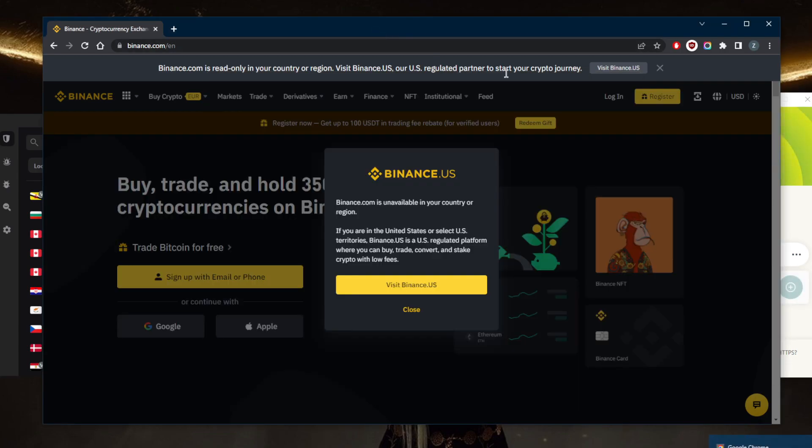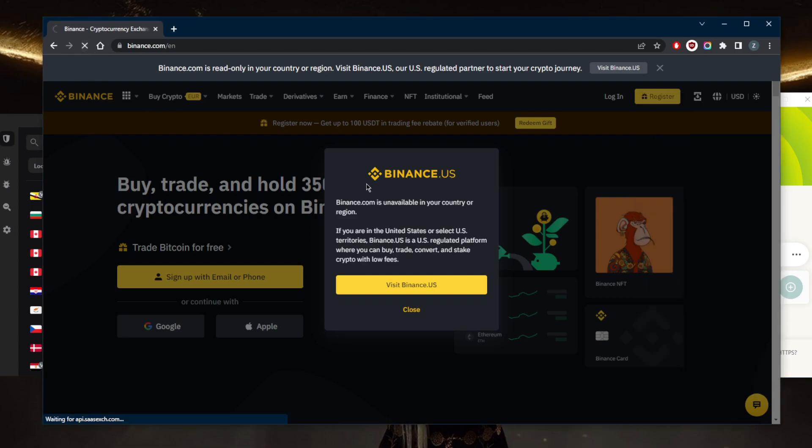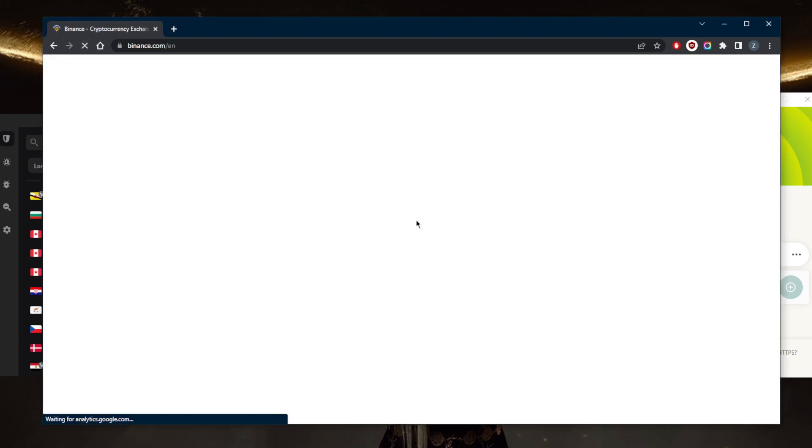I don't want Binance.US because it has around 100 to 150 cryptocurrencies, whereas the international version of Binance has everything — over 350 cryptocurrencies. Now that I'm connected to the German server, I can refresh Binance.